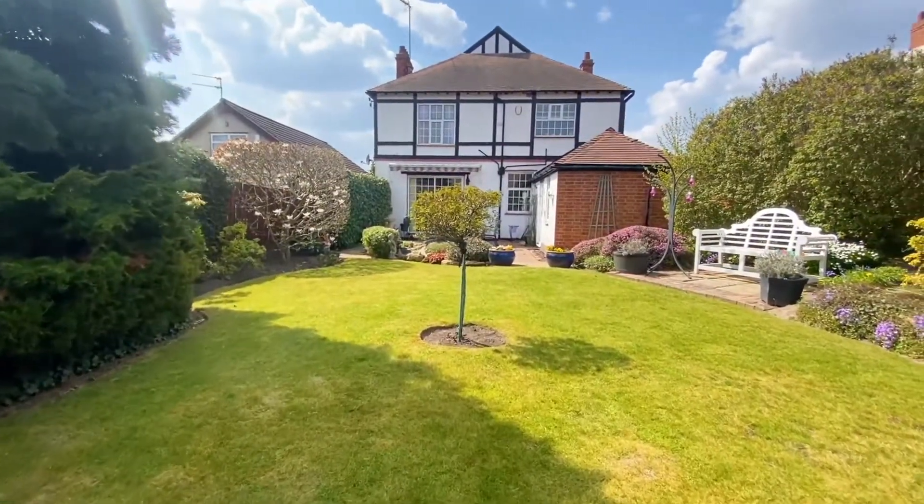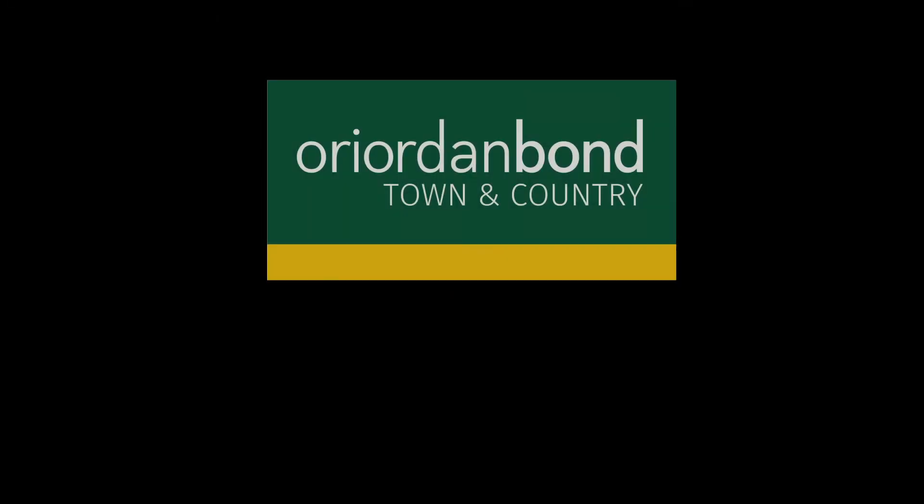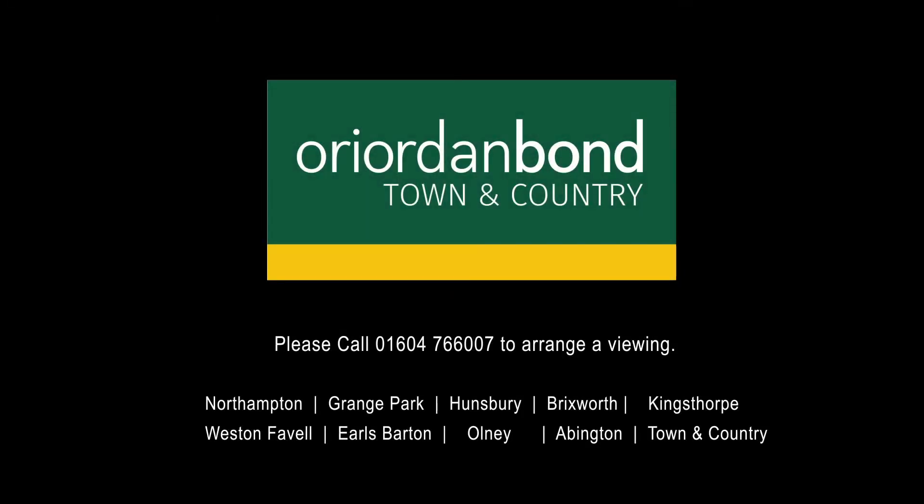Looking back towards the house, it really is a picture of late Victorian beauty. Please call Reardonbonne Town and Country now for further information.